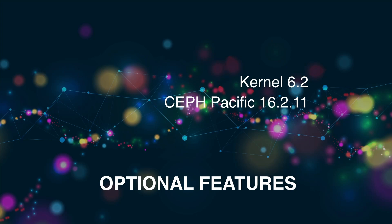Also, you can change out Ceph for Pacific 16.2.11 if you prefer.